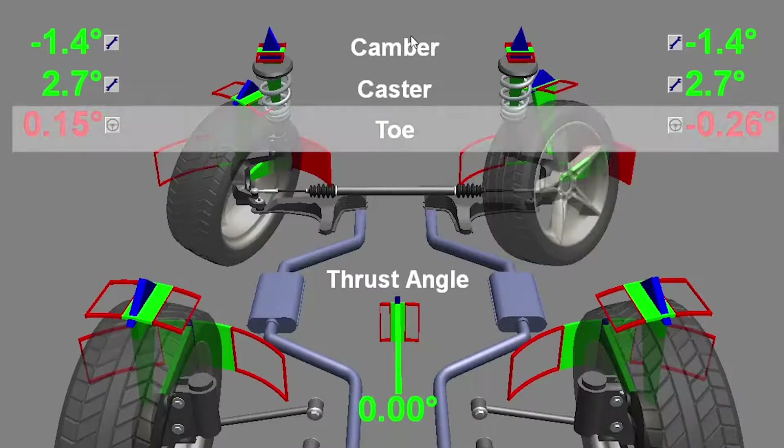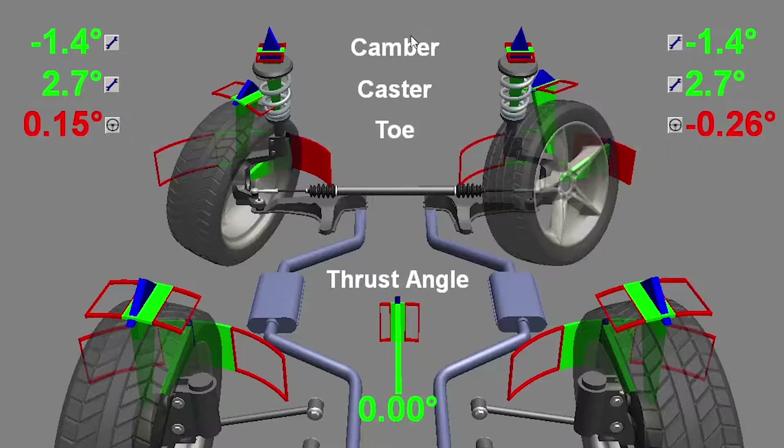Toe is the most critical tire wear angle there is. It's going to have a very tight tolerance — typically about a tenth of a degree for total toe, which is both wheels on both sides combined. That's a very tight tolerance to maintain; it doesn't take very little movement of the tie rod end or adjuster sleeve to get that amount of change. The way we do it is using a process known as a wind tow.